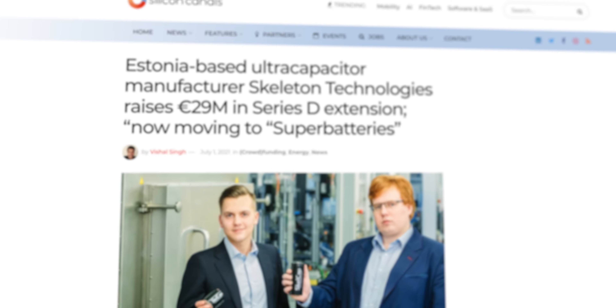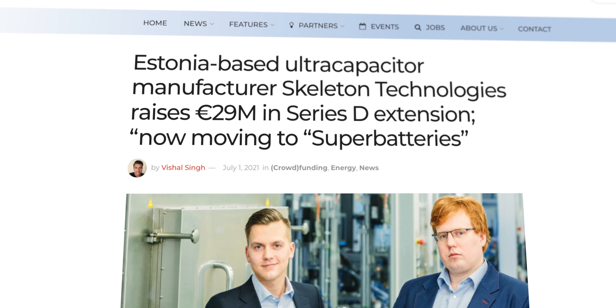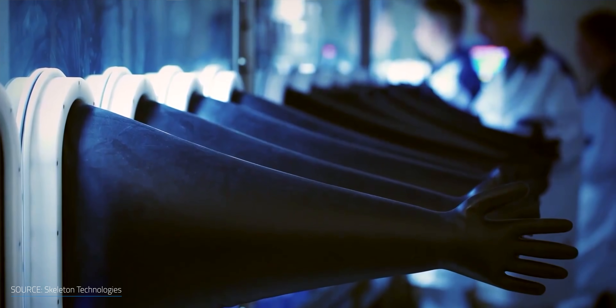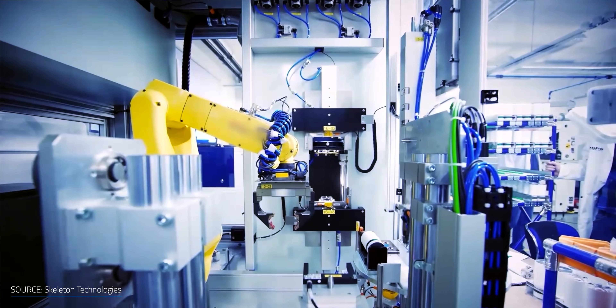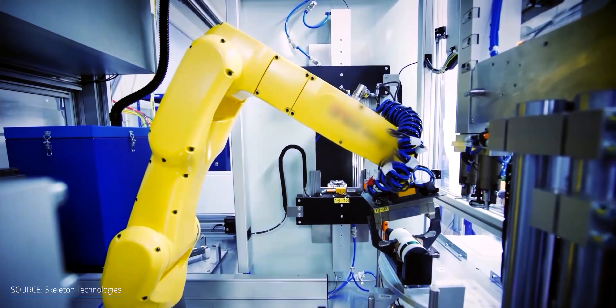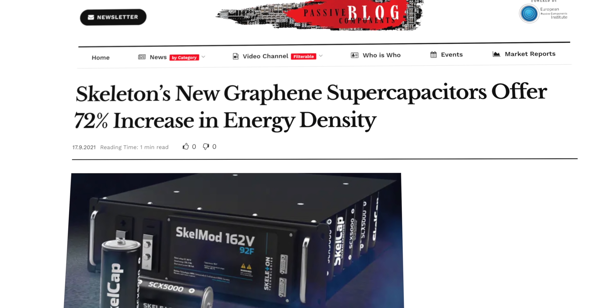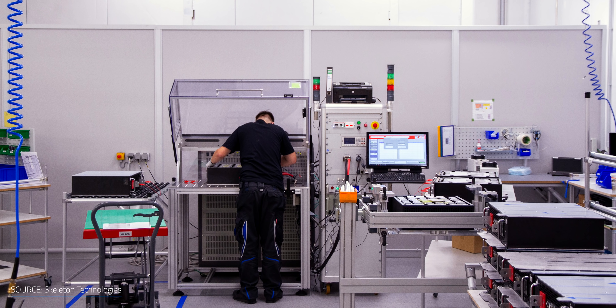They aren't stopping there with curved graphene — this is just the beginning. Dr. Pullman teased what's coming next: their so-called super battery technology, developed over the past five years, which they're now slowly moving out of the lab into the actual application and industrialization phase. It increases energy density even further by combining curved graphene with a specifically developed chemistry.